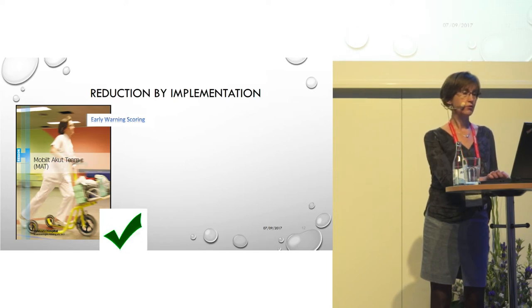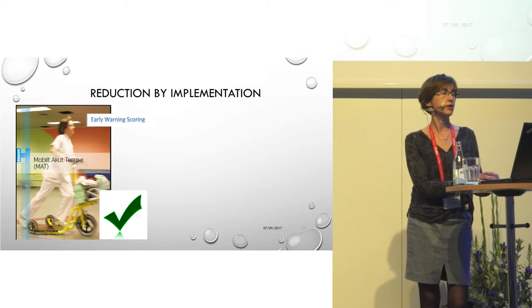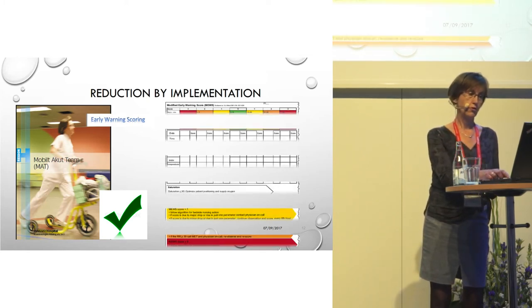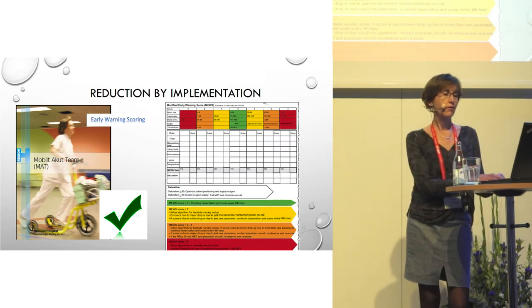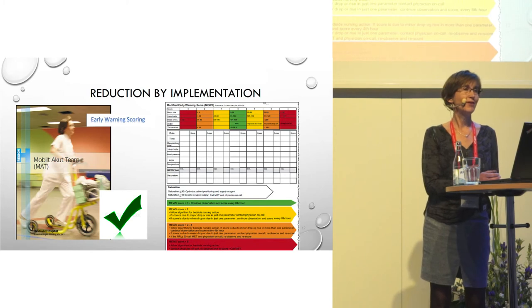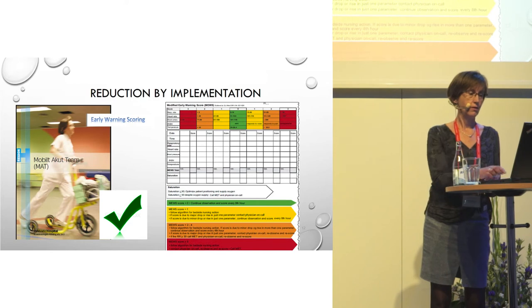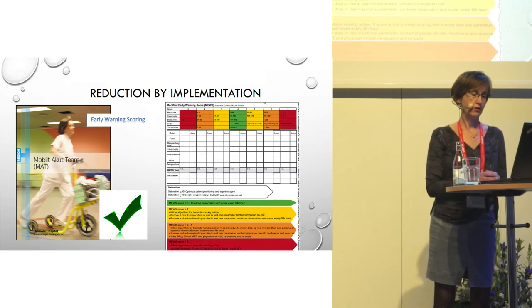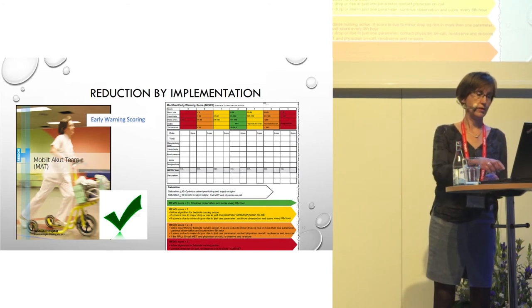At Vidovre Hospital in 2009, we already had a medical emergency team in place. So, together with Jonas Åkesson and the Vidovre Hospital, we decided to do a study on the effect on mortality if we implemented the early warning score. At that time, we used a paper-and-pen-based recording chart for vital sign documentation — of course, now everything is more and more electronic and automatically recorded.